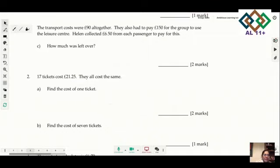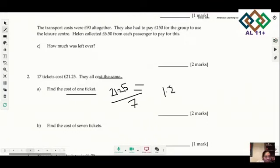Question 2: 7 tickets cost £21.25 and they all cost the same. To find the cost of one ticket, divide 21.25 by 7, which gives £1.25 per ticket.